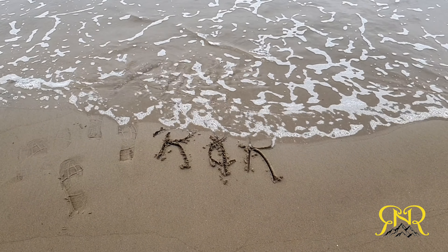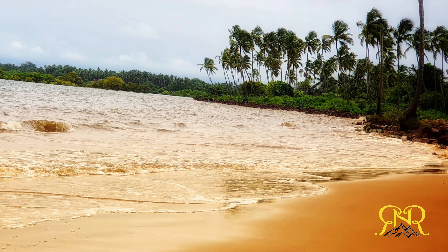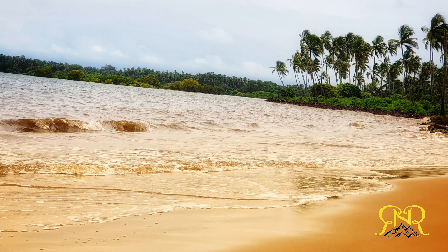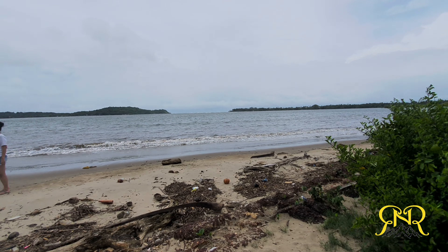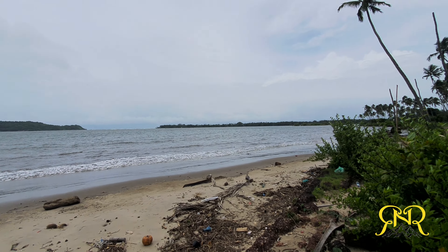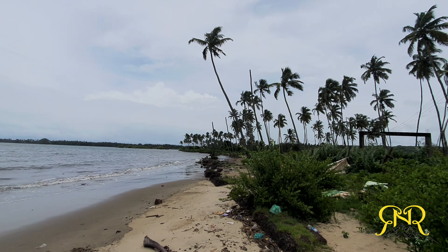If you want to spend a nice evening getting some sunshine or to see a sunset, do come and have a look around. Did you already know about this hidden beach in Goa, or was my video helpful at all? Do let us know in the comments, and don't forget to share and subscribe so that you get updates on my new videos.